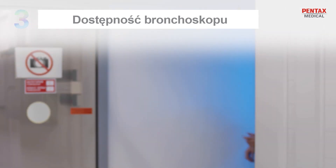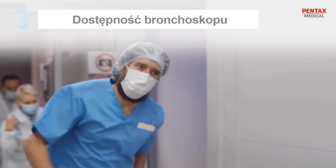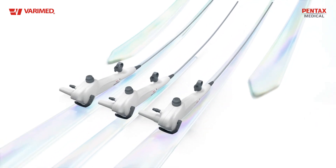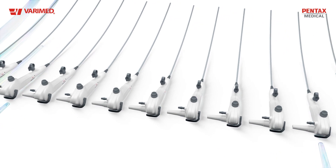One Pulmo solves the third big challenge in emergency situations as well: bronchoscope availability. It simplifies your workflow. It can be stocked to eliminate wait times, allowing quicker care for the most vulnerable patients.